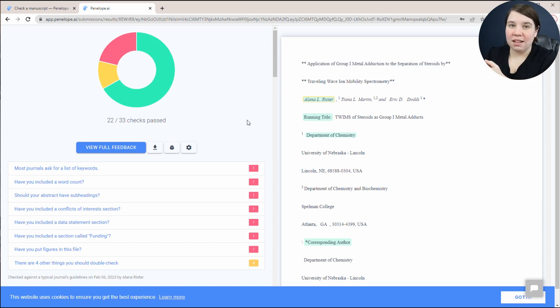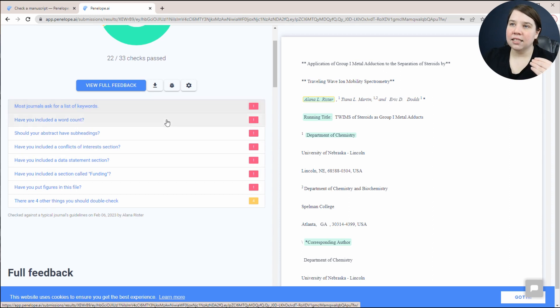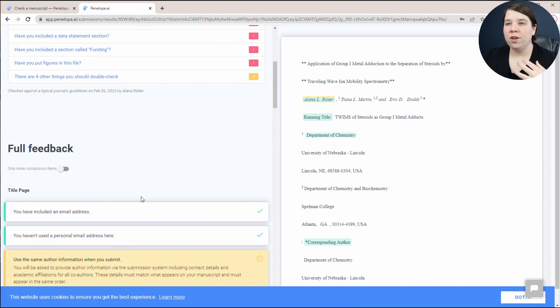If you're struggling with even getting to the point of submitting your manuscript, check out my scientific research paper checklist. It's basically a step-by-step process for how to plan, write, and submit your manuscript. But before you submit, I really suggest checking out this software because it has checks up here showing what you're not passing initially, and then you get full feedback down here.